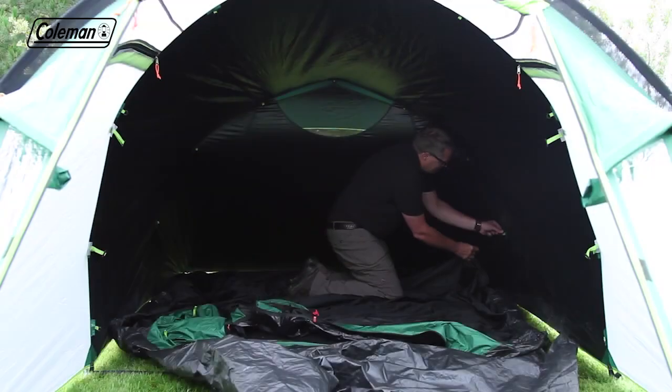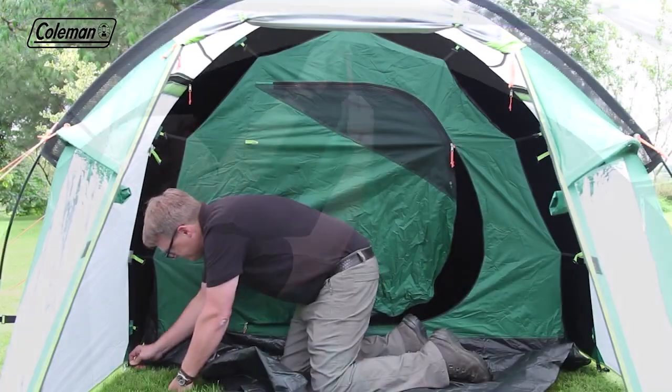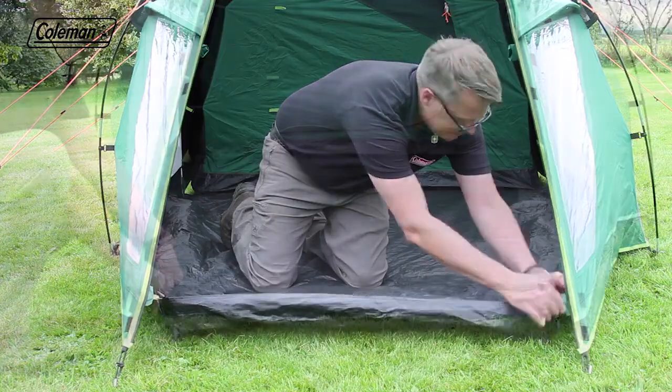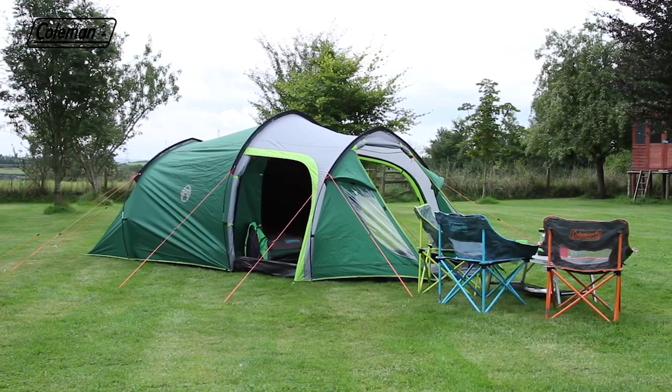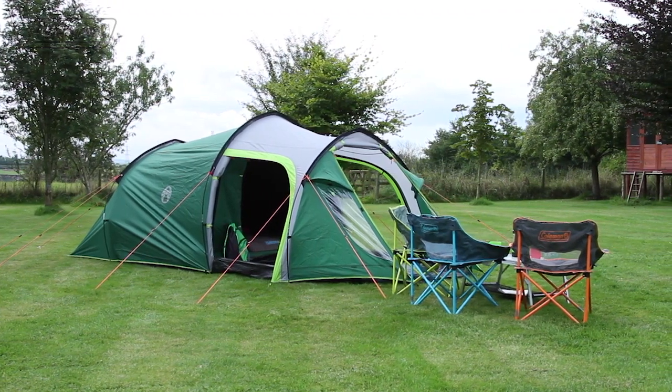Take the blackout bedroom inside and attach it with the corner hooks and color-coded toggles. Finally, toggle the porch groundsheet to the flysheet and peg down. The Coleman Chimney Rock 3 Plus, for camping comfort and convenience.